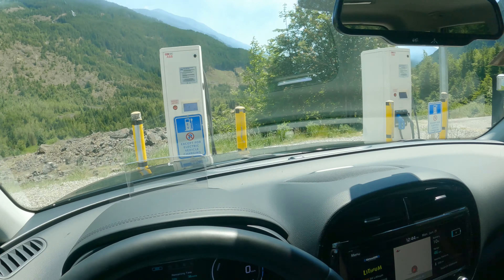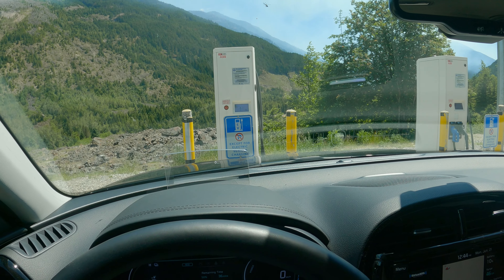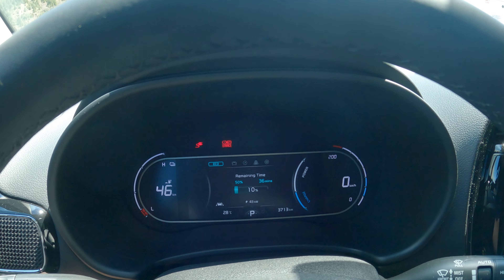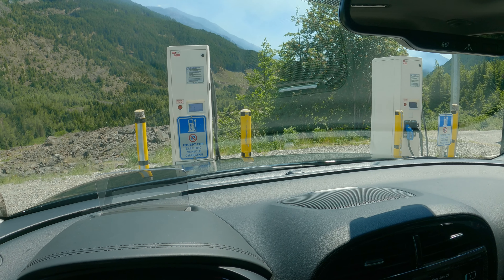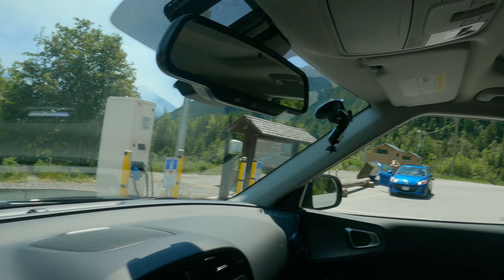Unfortunately we got here and there is a fire because we're in the mountains and in the summer it gets pretty dry and pretty hot. There's a bunch of helicopters right now flying overhead trying to put out this fire. We are here at this charger getting 43 kilowatt hours for now. One charger didn't work so I had to unplug and plug into this one. We're very close to Hope, BC actually.